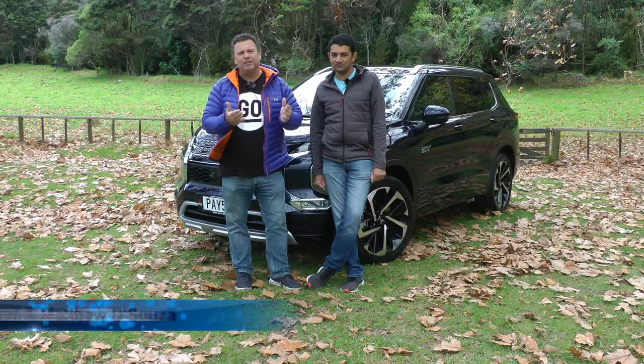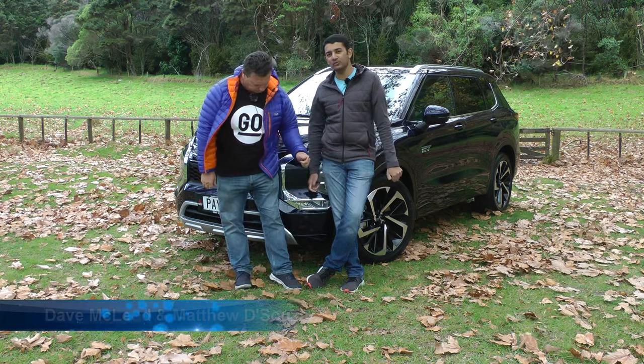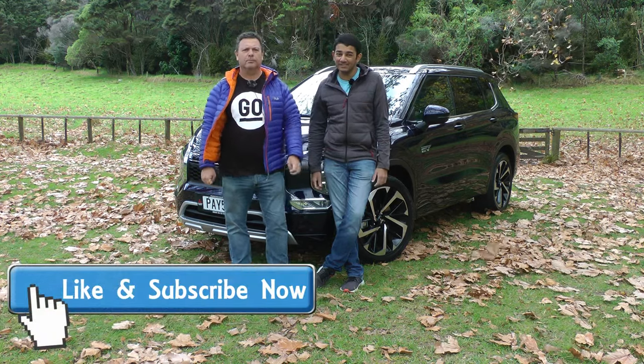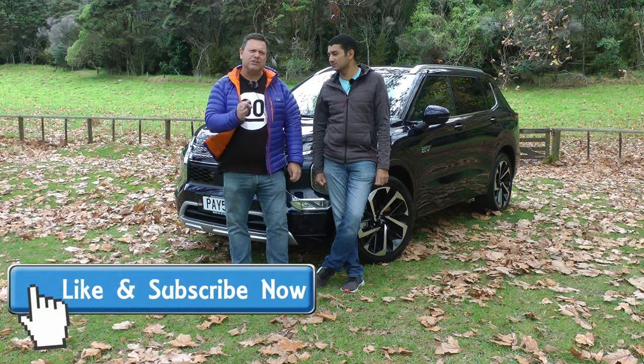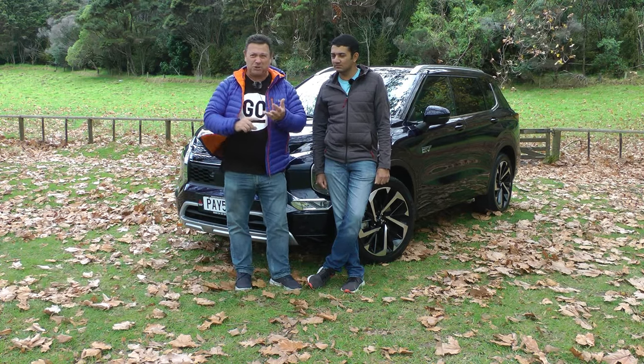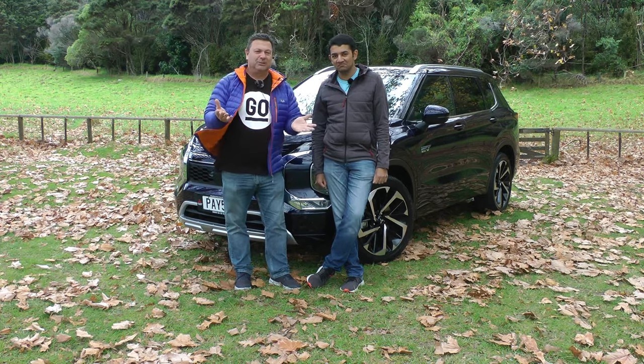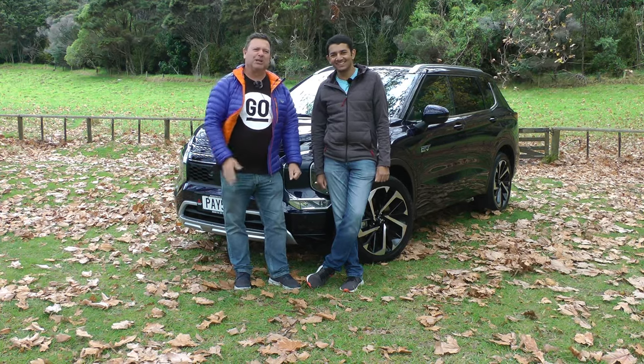Hello and welcome to Tarmac. I'm Dave, I'm Matthew, and behind us is the all-new Mitsubishi Outlander PHEV. It's the next generation Outlander that's better designed, bigger battery, more range, more powerful, better technology — lots to go through. Come and take a look at this.